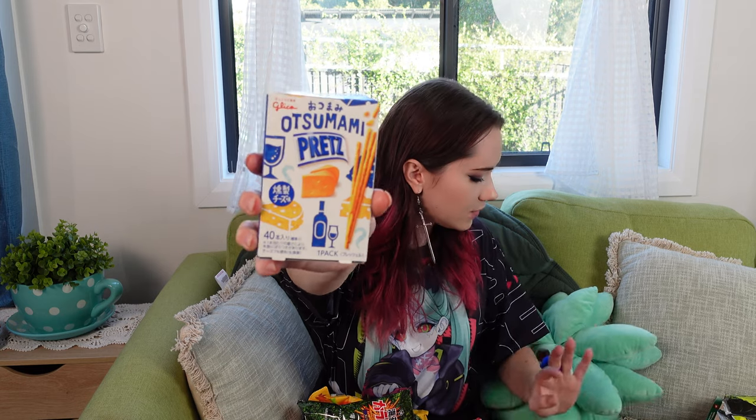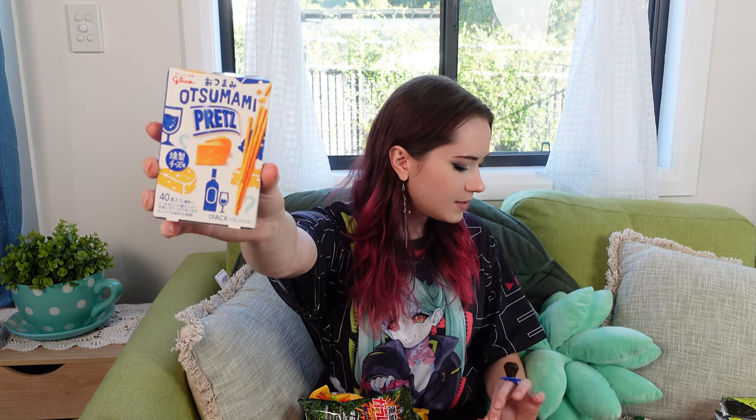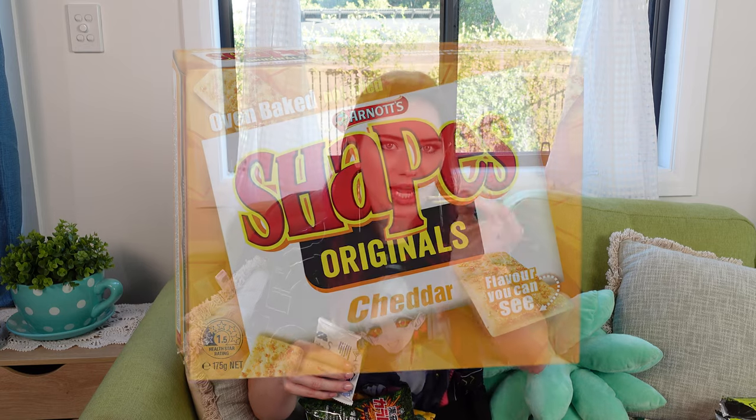Some sort of pretzels — these ones are smoked cheese pretzels. I don't even know how to open it. Trust Japan — they're so smart, they have such good ways to open packaging; it's all very self-explanatory. Smoked cheese taste. Oh my god, the smell is really potent. It tastes like shapes — a little bit like pizza shapes, or maybe just the cheese shapes. I'd say seven out of ten.